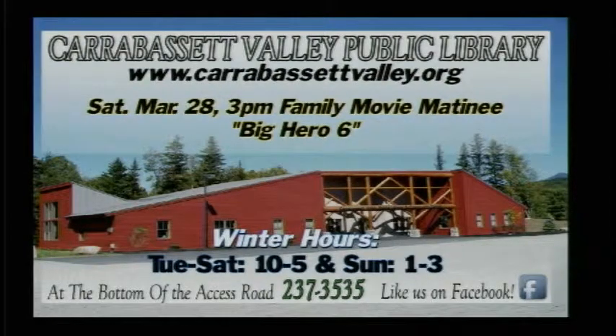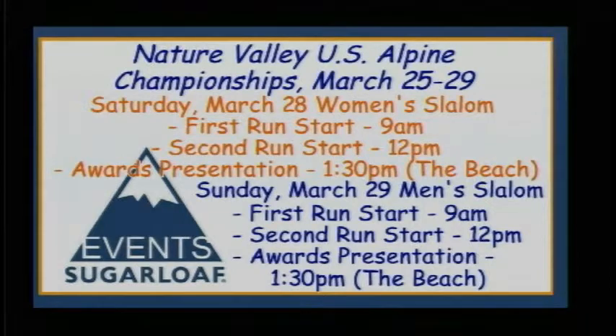Check out the Carabasset Library and Community Center on Saturday — we've got a family movie matinee going on. Big Hero 6 will be playing at 3 o'clock in the Began Room, so check that out. Great activity there for all ages.